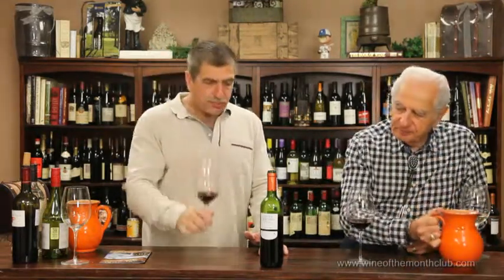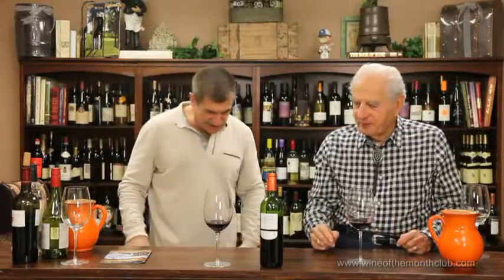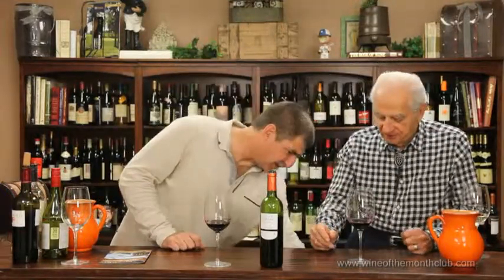This needs a year or two and it'll be gorgeous. If you decanted it — I don't have a decanter. Oxygenate it, so to speak. That's right.